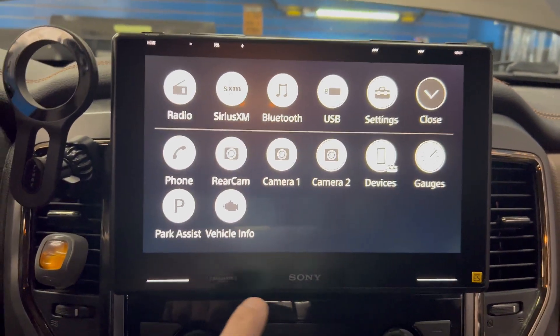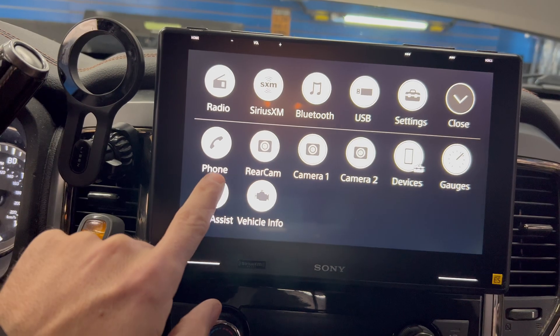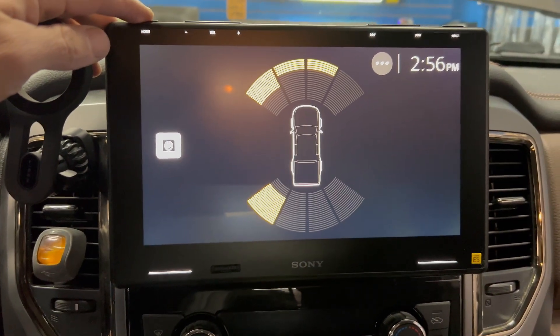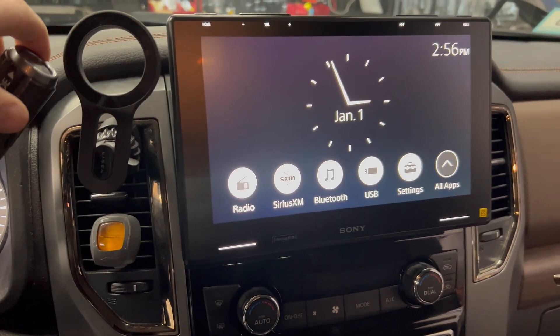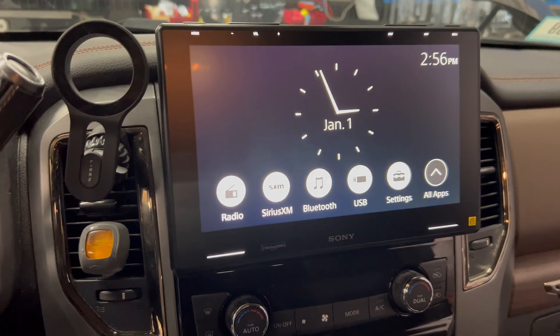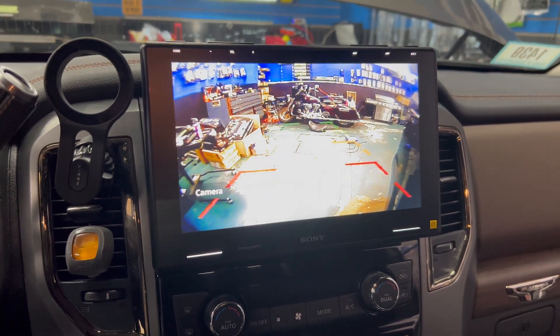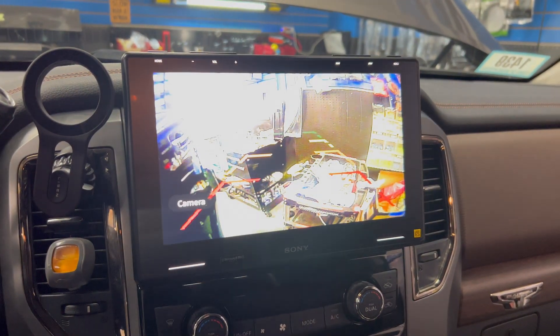You have two settings, so if you're towing or something like that you can have a different setting available. It has the vehicle parking information ready to roll. The other thing this customer wanted was a backup camera — which is integrated here — and all of the steering wheel controls work. We also incorporated side view cameras: that's the driver side and this is the passenger side.